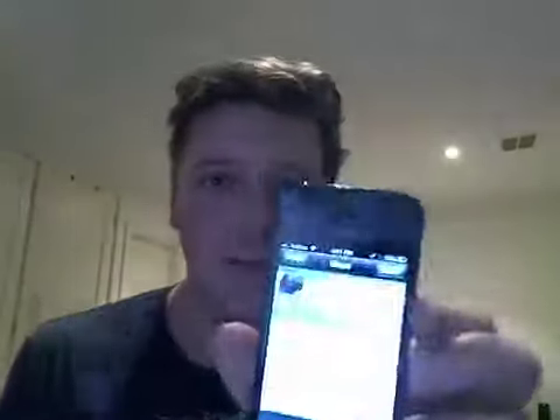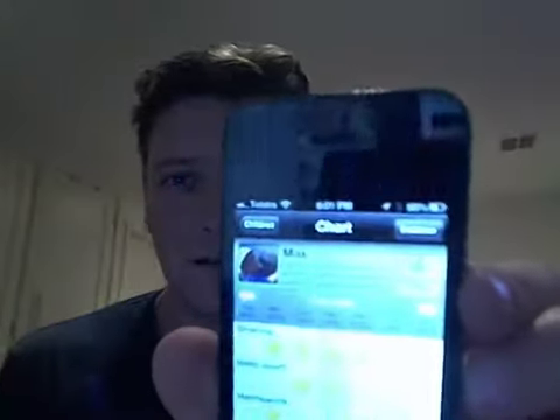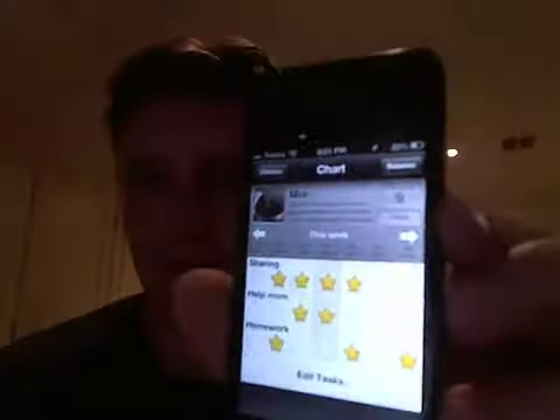Hi, just thought I'd do a quick little video review about this awesome new app that I've downloaded. I don't know if you can see that on the screen here. This is called iRewardChart and what it is, is a way to keep track of the chores and things that the children have been doing that have been good behavior.